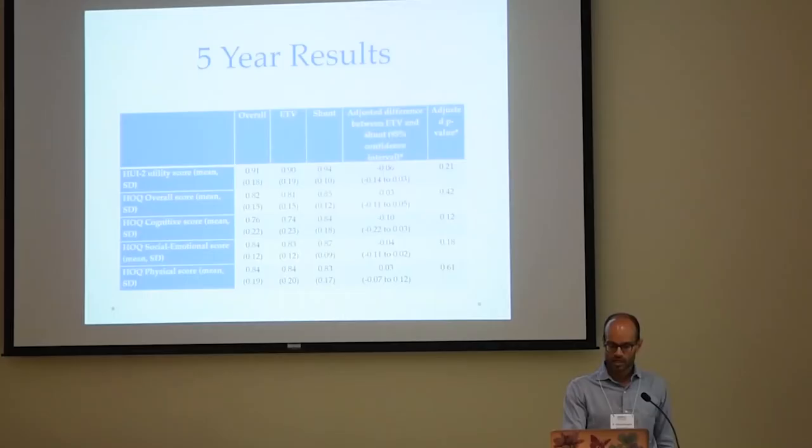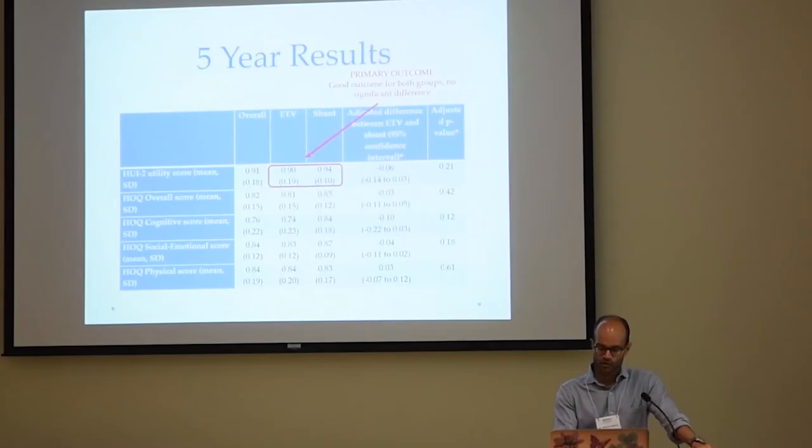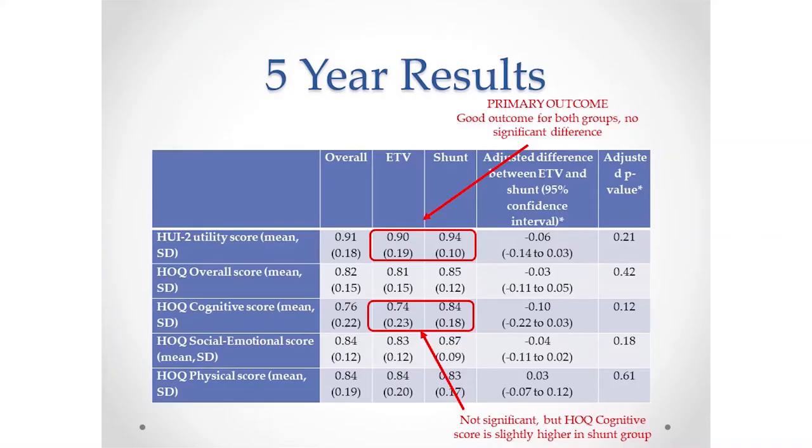This is the meat of the study — the five-year outcome. Essentially, we found no difference between these two groups of patients. The p-values tell us whether they're statistically different, and the long and short of it is we didn't find a difference. One of the heartening things was the health utility score in the 0.9 range, which puts you basically at what the general population is like for five-year-old kids. So this particular group of children with hydrocephalus, with treatment, were doing really well, and there wasn't much difference between either treatment option.